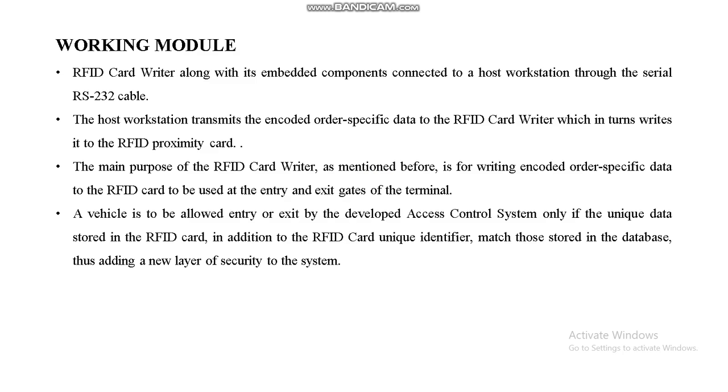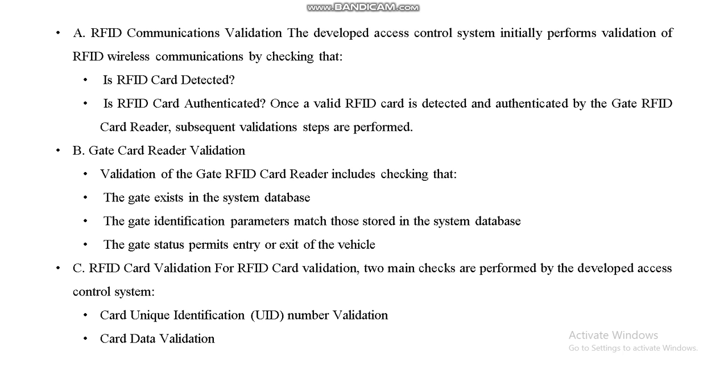In our working model, the RFID card writer along with its embedded components allows the host workstation to transmit encoded order-specific data to the RFID card writer, which in turn writes into the RFID proximity card. A vehicle is allowed entry or exit by the access control system only if the unique data stored in the RFID card, in addition to the RFID card's unique identifier, match the data stored in the database, thus adding a new layer of security to the system.